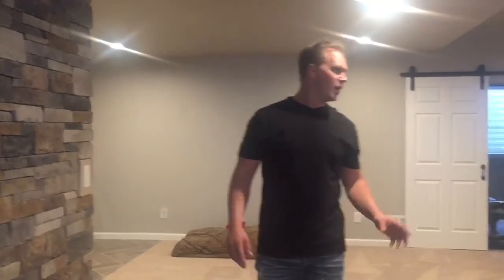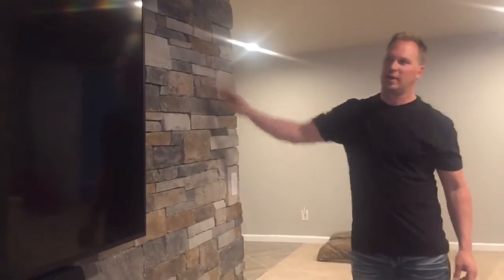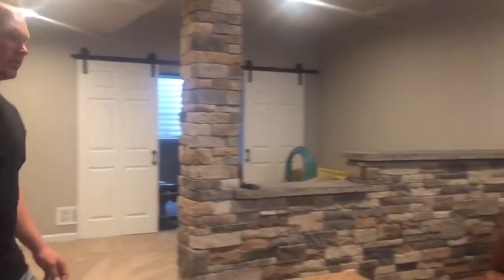It originally started out as just a TV sitting room. The clients came to us and wanted us to make a full-on movie room. So what we did is create it with a stone finish, background dry stack stone, and wired a full 7.1 surround sound system.